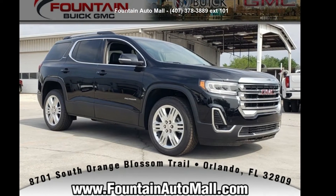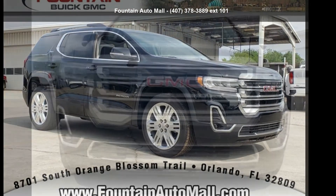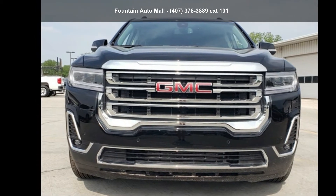Imagine yourself in this GMC 2020 Acadia SLT. This may be the set of wheels you've been looking for.